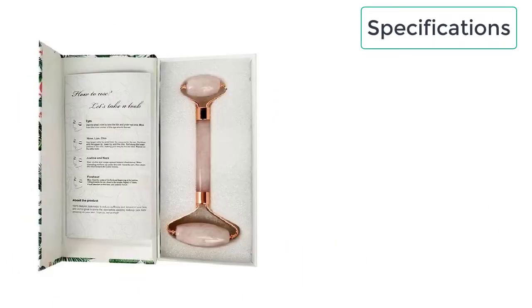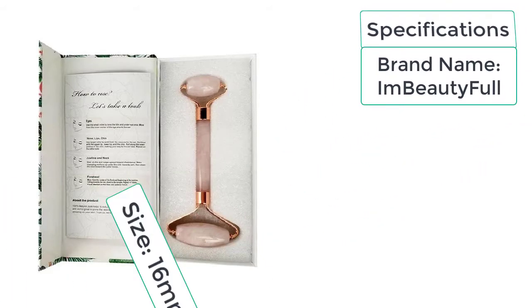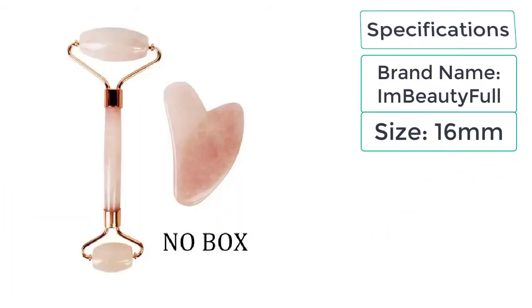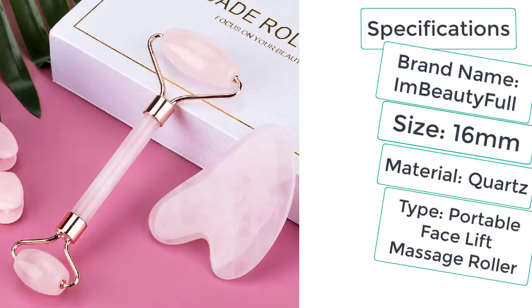These are the specifications of the face massage roller. Brand name: I'm Beautiful. Size: 16mm. Material: Quartz. Type: Portable Face Lift Massage Roller.